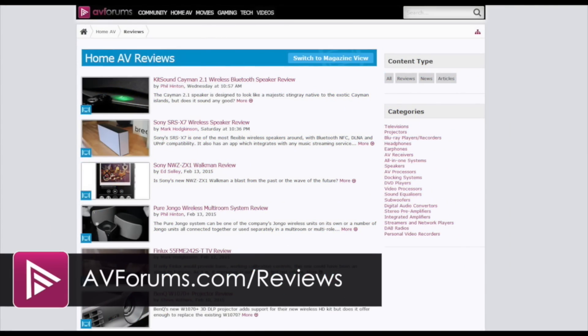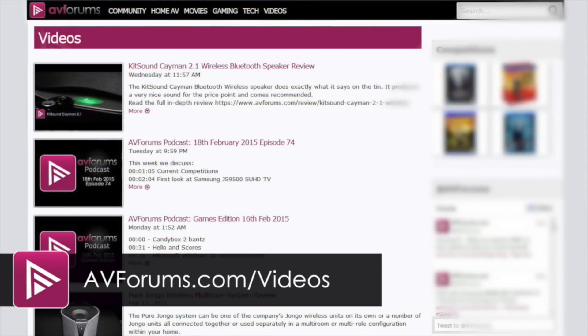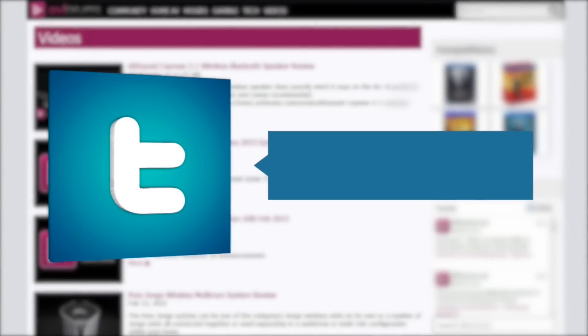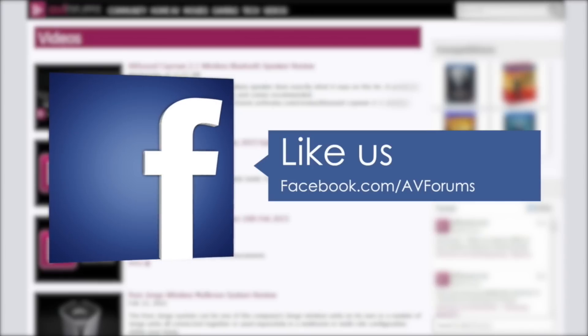You can read the full in-depth review at avforums.com/reviews. You can also watch more videos at avforums.com/videos. You can follow us on Twitter and like our page on Facebook. Thanks for watching.